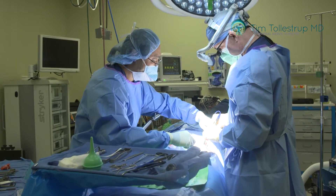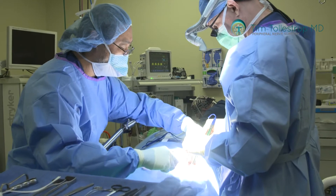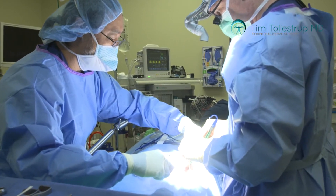For the majority of patients — probably close to 80% of patients who have really significant peripheral neuropathy symptoms — most of those patients, when you examine them, are going to show signs of nerve compression.